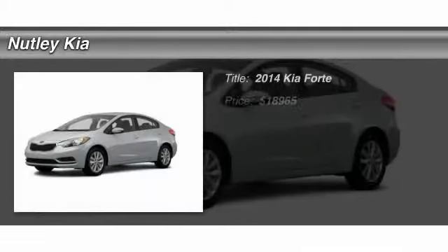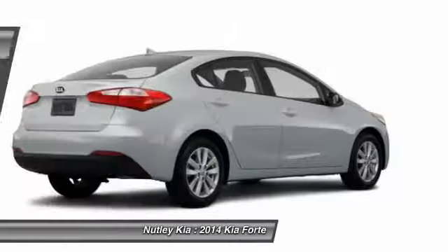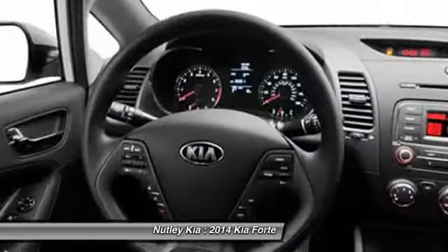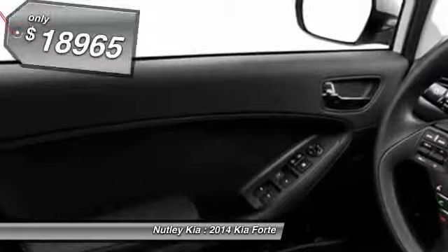The 2014 Kia Forte. If you're looking for a trendy and feature-laden compact sedan, the Kia Forte is for you. It offers an exceptional combination of innovative design, high-quality engineering, and outstanding value, and is priced below $20,000.